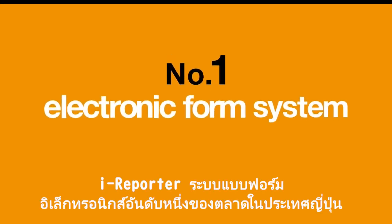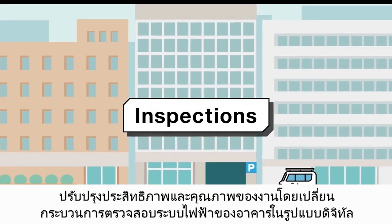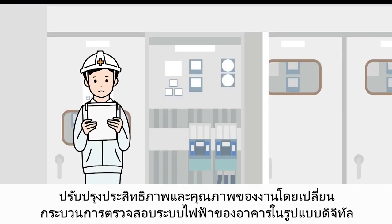iReporter, the number one electronic form system in Japan by market share, improves the efficiency and quality of work by digitizing the inspection process of a building's electrical systems.